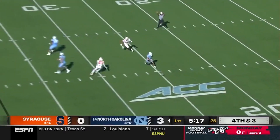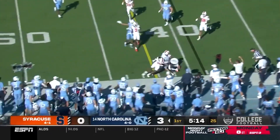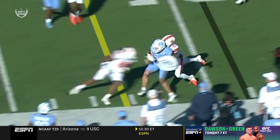And the ball is blocked! It's picked up by the punter Ben Kiernan. He takes off at the 40-yard line and gets drilled right at the line to gain. So the ruling on the field stands — it's North Carolina ball.